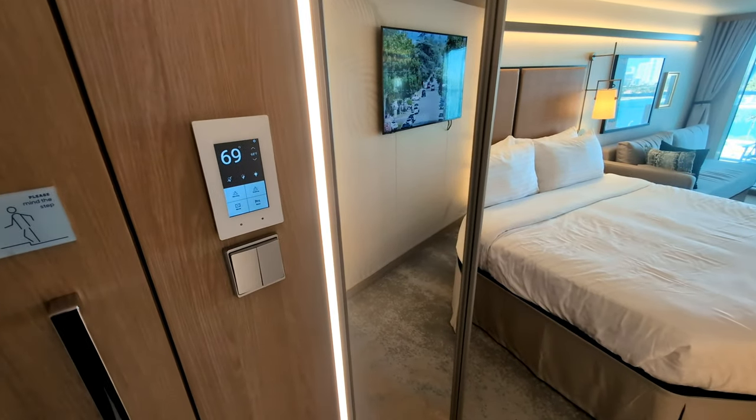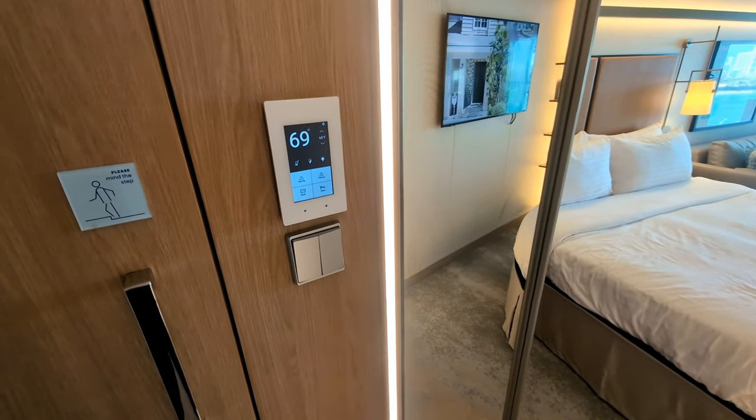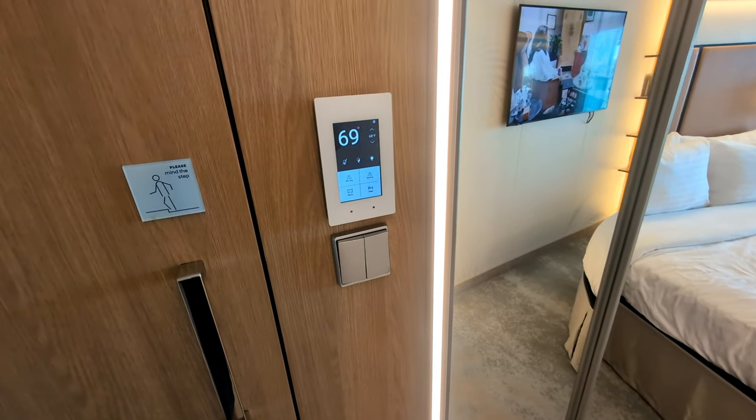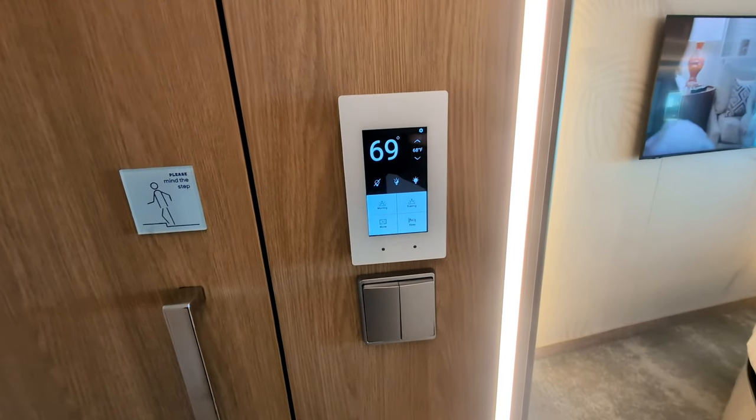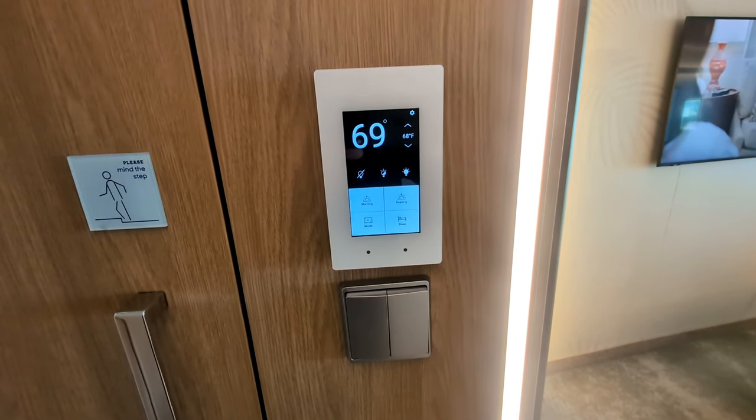This electronic display on the wall is how you control the heating and cooling, and it's also where you can choose from several different lighting options for the room.